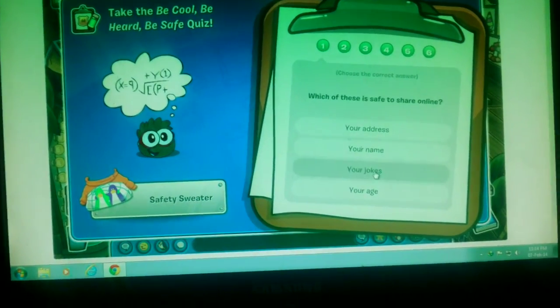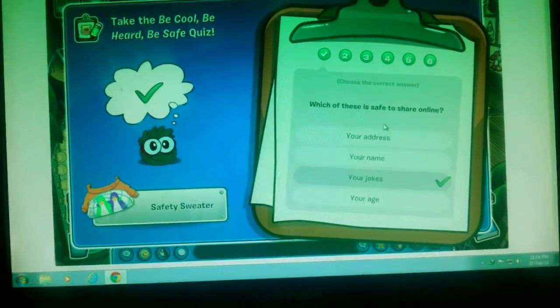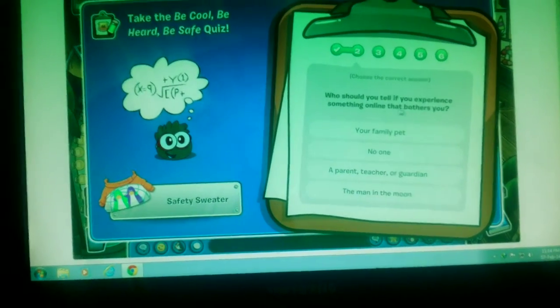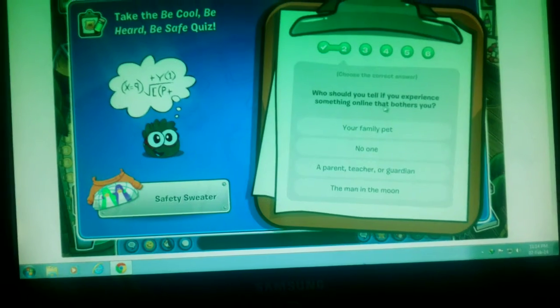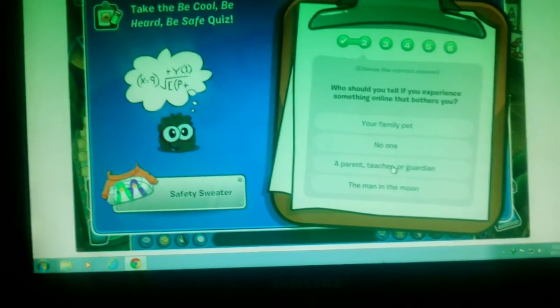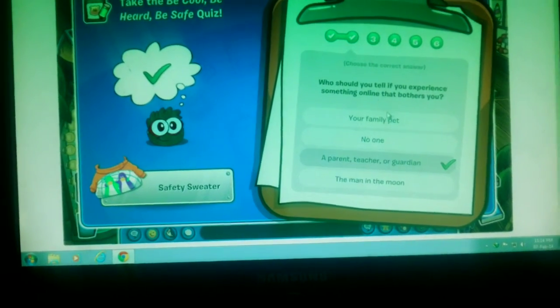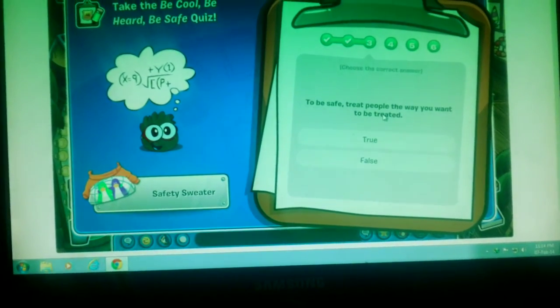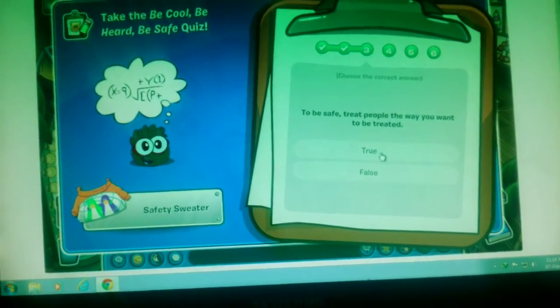Your jokes. I have passed this test. Who should you tell if you experience something online that bothers you? A parent, teacher, or guardian. To be safe, treat people the way you want to be treated. True.